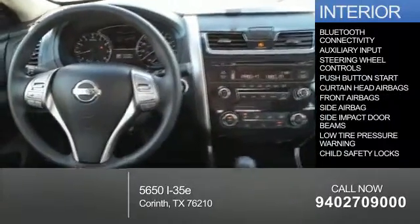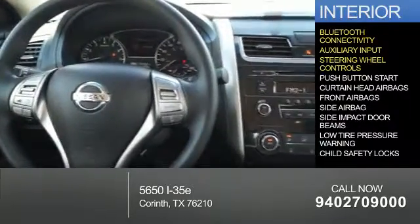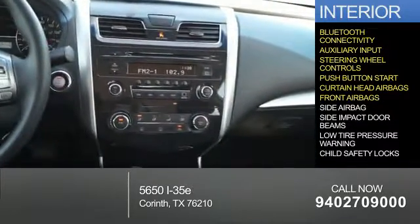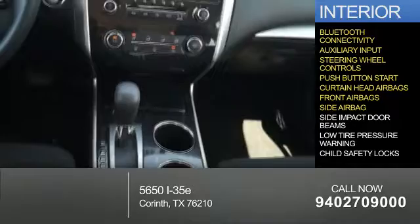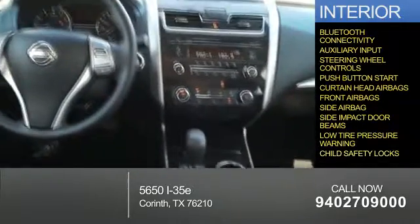Inside you'll find Bluetooth connectivity, an auxiliary input, steering wheel controls, push-button start, curtain head airbags, front airbags, side airbags, side impact door beams, low tire pressure warning, and child safety locks.